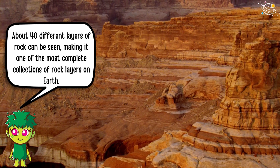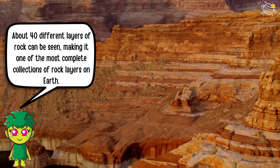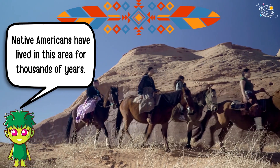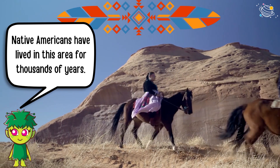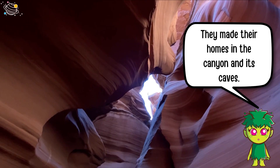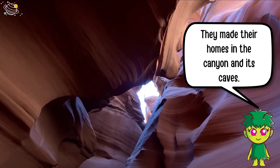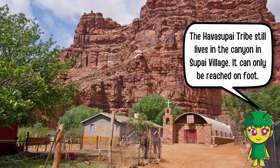Native Americans have lived in this area for thousands of years. They made their homes in the canyon and its caves. The Havasupai tribe still lives in the canyon in Supai Village, which can only be reached on foot.